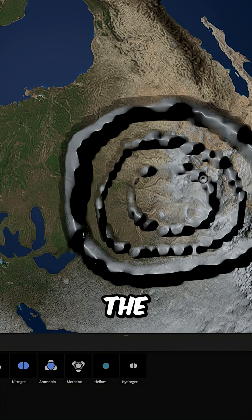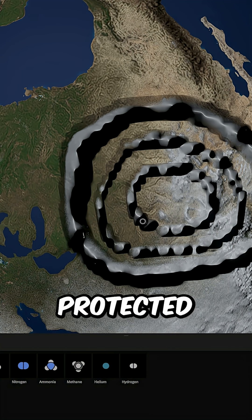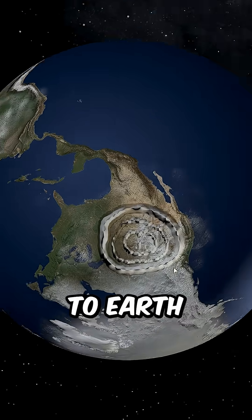And at the center is Wall Sina, the innermost and most secure ring. Only the last cities, the government, and the most protected families live here. Now let's fast forward in time and see what's going to happen to Earth with these conditions.